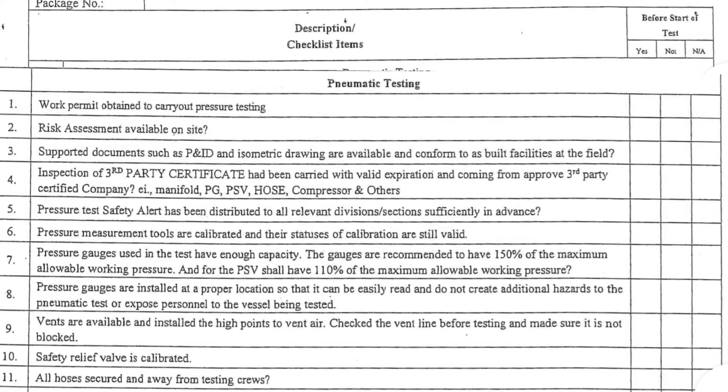6. Pressure measurement tools are calibrated and their statuses of calibration are still valid. 7. Pressure gauges used in the test have enough capacity. The gauges are recommended to have 150% of the maximum allowable working pressure, and for the PSV, shall have 110% of the maximum allowable working pressure.